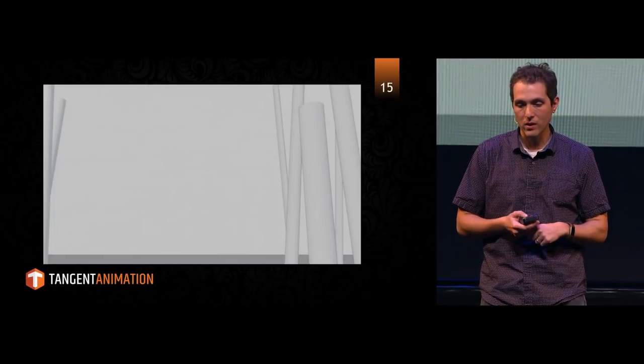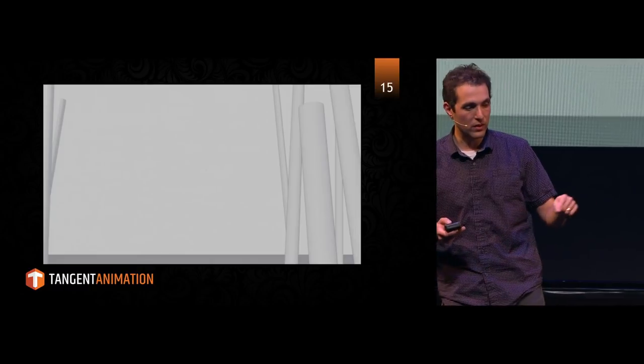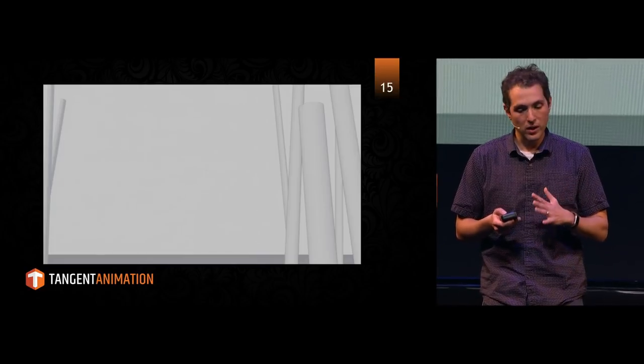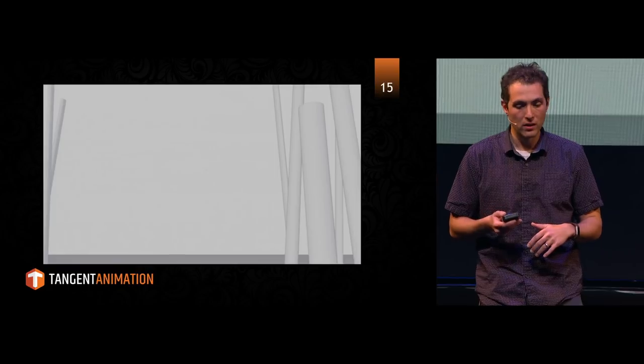Here's a little clip of a section of the grease pencil stuff. You can see that in our exterior environment, we went super proxy with our geometry — just trying to suggest the compositional elements that we want.